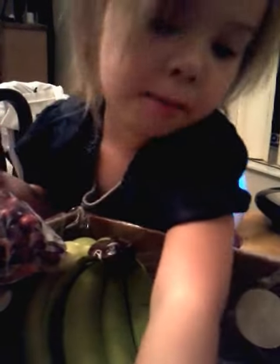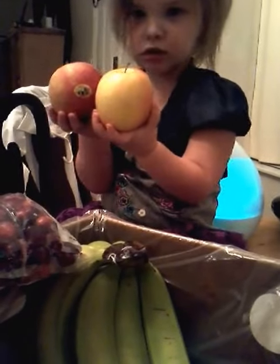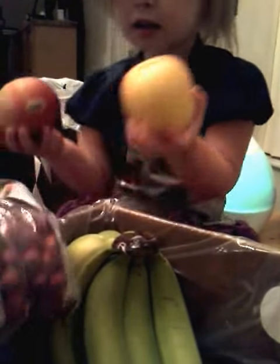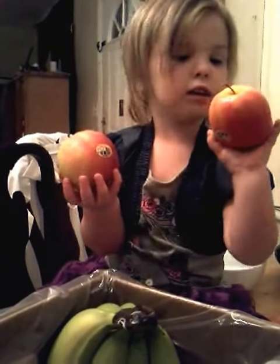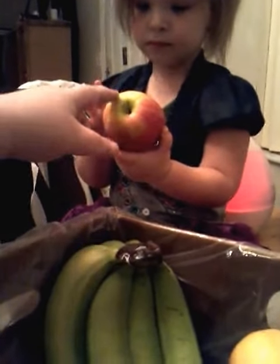What color are the apples? They're all red. Red, and what else? And red. You're right, all reds. And what color is on the other side of the apple? And yellows. And a little green.